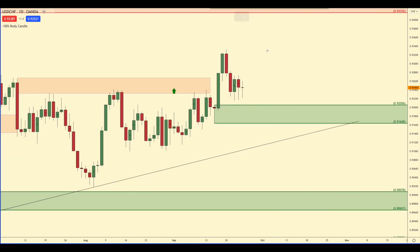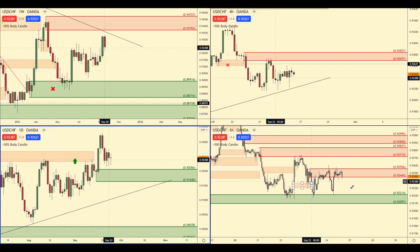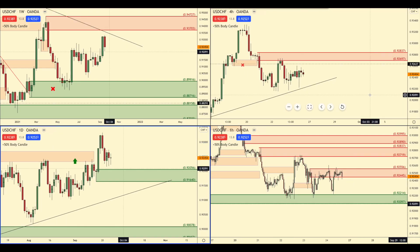You could look for confirmation in this daily area of demand but I don't think it's very high odds. I think it's better if price starts to go up for longs, and if this daily demand gets broken during the week then we're probably going to go much lower. But it's all going to depend on the DXY — the dollar index — to see the direction of the US dollar.